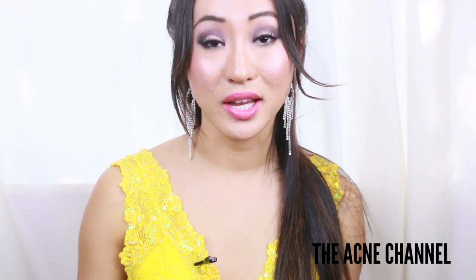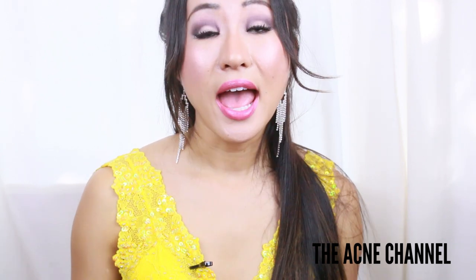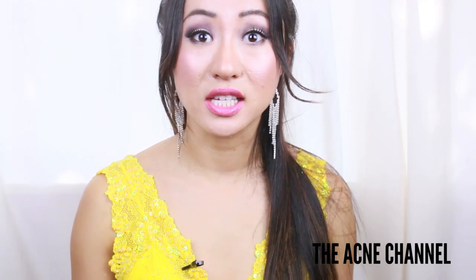Thank you all so much for watching. Don't forget to subscribe to my channel — I create acne-related content every Tuesday and Saturday. In the comments below, tell me what has worked really well for your acne scars.